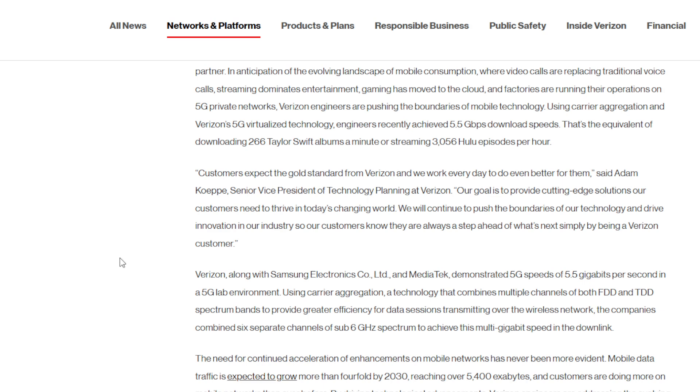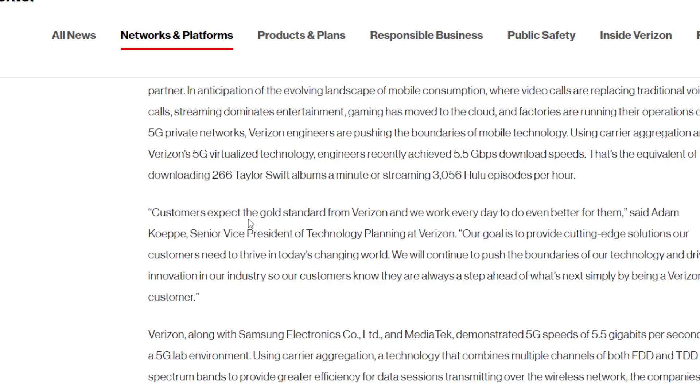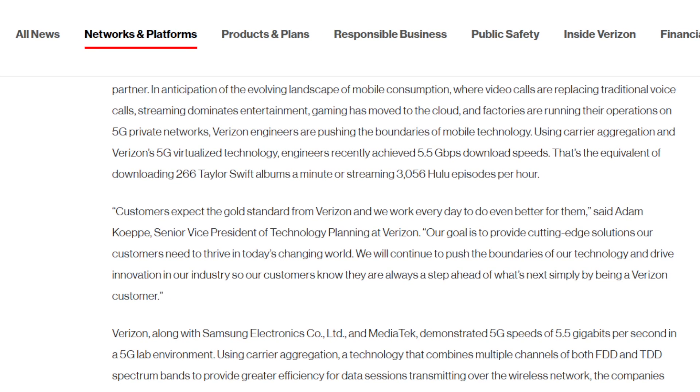Let me go ahead and zoom this in a little bit in case you guys are trying to read part of it. It says here they used multiple channels of both FDD and TDD spectrum. For those of you that know, these designations are how certain spectrum — certain radio frequencies — get identified in the wireless world.